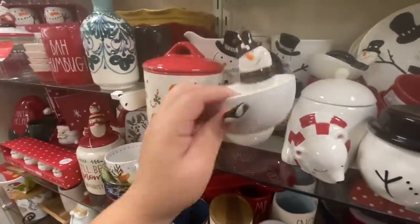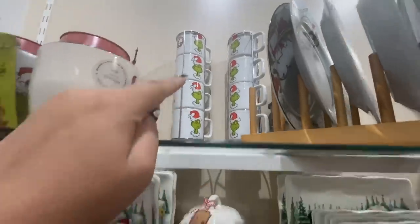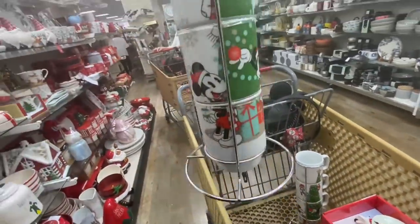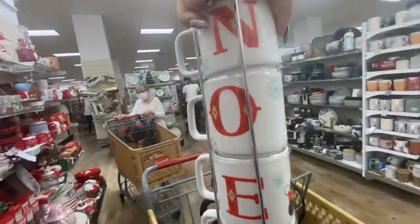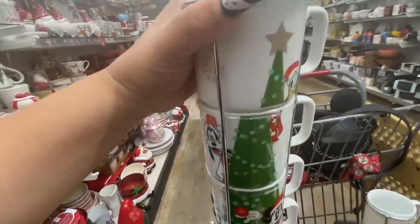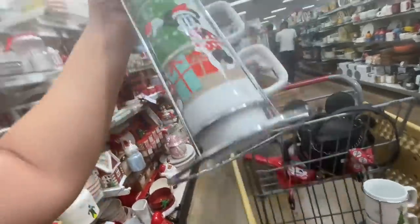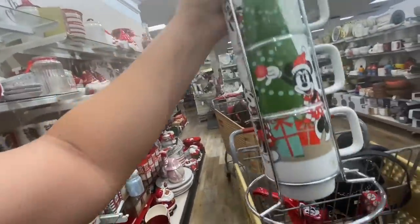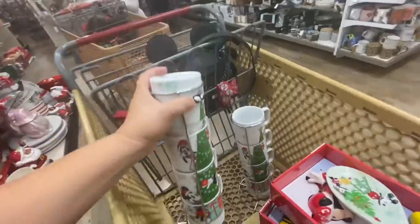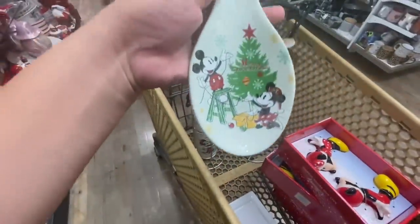They do have your Grinch stacked mugs, and look — I already put the two Disney ones here. I found the Disney ones! It says 'Ho Ho Ho' on the back and it has Donald, Goofy, Mickey, and Minnie. This is only $15 for the caddy and the four mugs, so that's amazing. There were only two and I grabbed them. I also found this spoon rest.